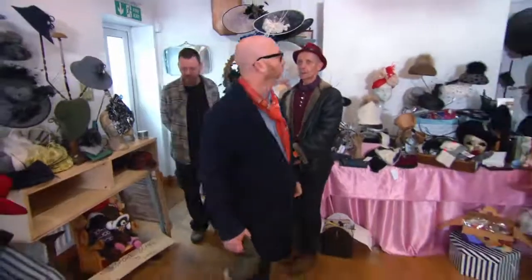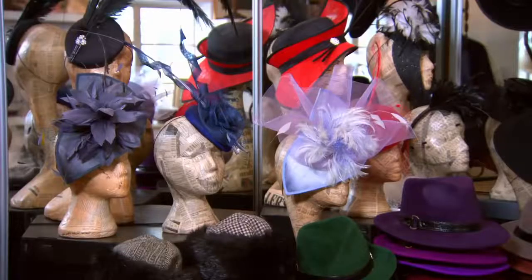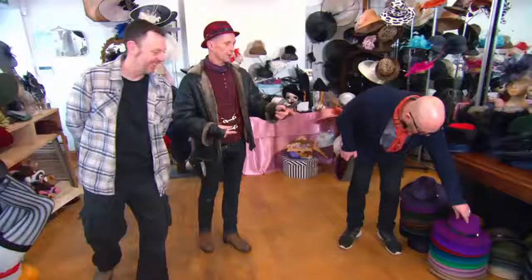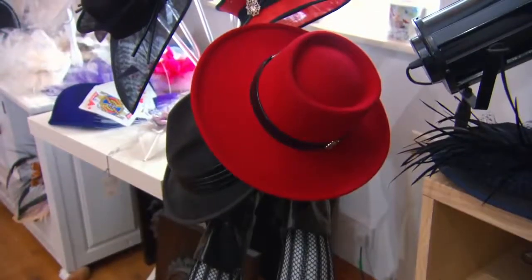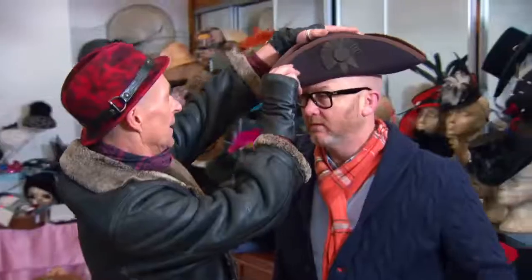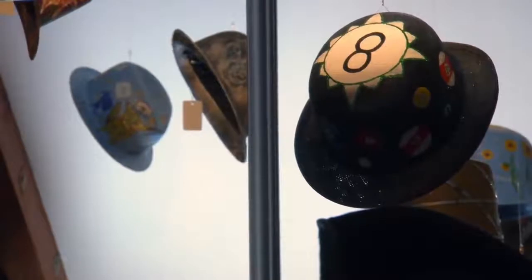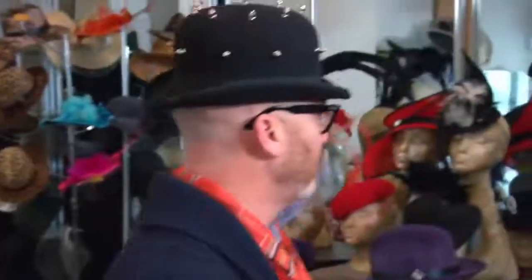Philip shows them his studio — a retail showroom where clients come in to be inspired. He puts hats on their heads and they often end up choosing something they'd never have picked themselves. Drew and T try on various hats, including a large one that doesn't quite fit and a striking hat that Drew jokes he could use to reserve a train seat since no one would dare move it.